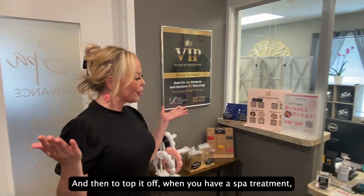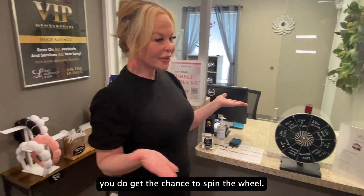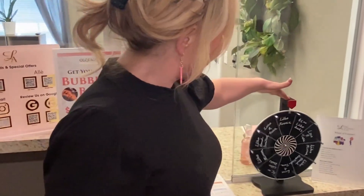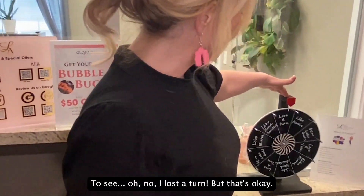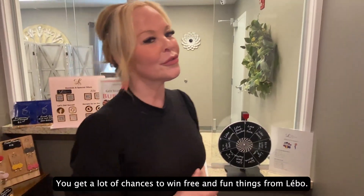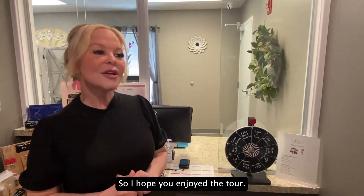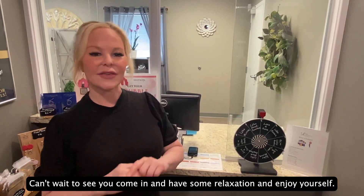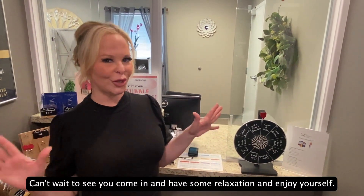And to top it off, when you have a spa treatment you get the chance to spin the wheel for a chance to win free and fun things from Lebeau. So I hope you enjoyed the tour — I can't wait to see you come in, have some relaxation, and enjoy yourself!